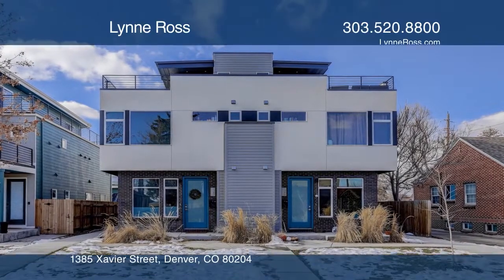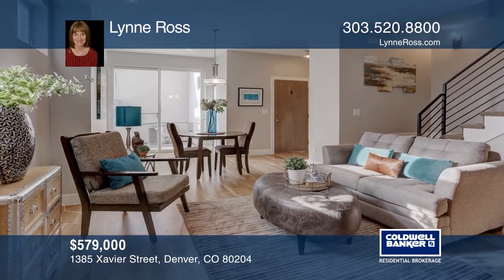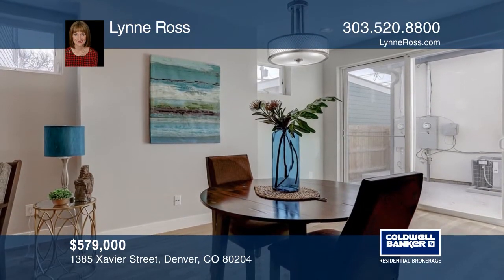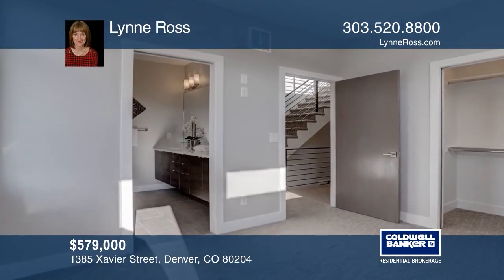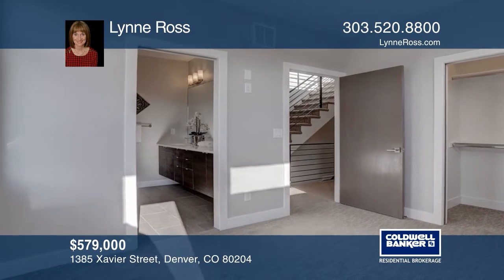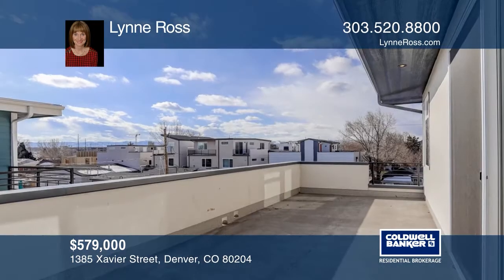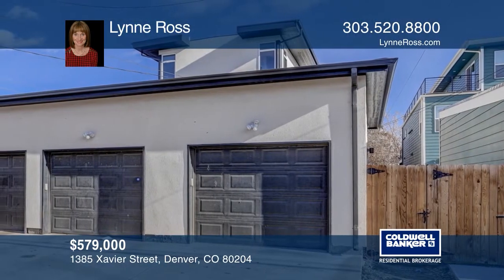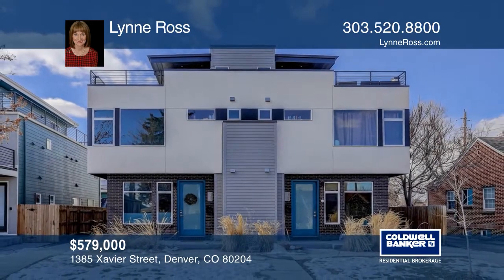This modern townhome with three bedrooms and four bathrooms has gorgeous finishes, soft-closed cabinets, stainless steel appliances, quartz countertops, newly finished hardwood floors, fresh paint, a two-car tandem garage, and a finished crawl space for additional storage. On the third floor, enjoy views of Pikes Peak and the Front Range Mountains from the rooftop deck, just blocks away from Sloan's Lake. Quick possession is available. Lynn Ross is ready to show you your new home.